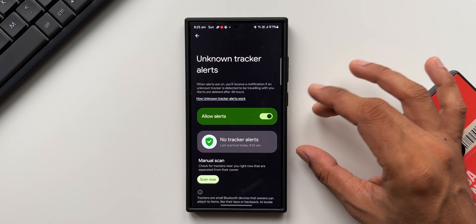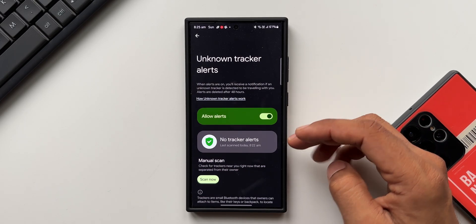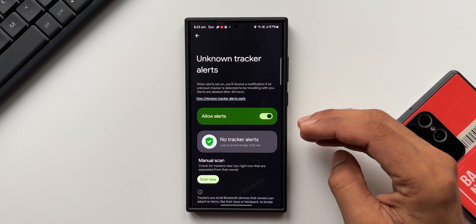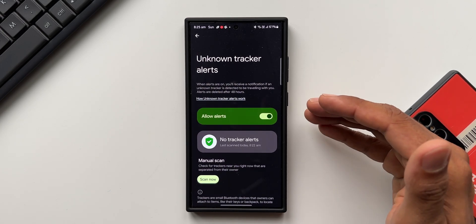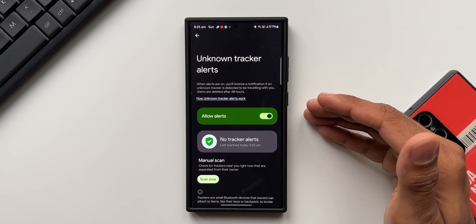That is the Unknown Tracker Alerts feature available on Android phones. It's found on all Android phones — even Samsung Galaxy phones have this feature, and the menu looks similar to the Pixel UI. This feature is not from Samsung; it's straight from Android, so any Android phone you're using should have it.